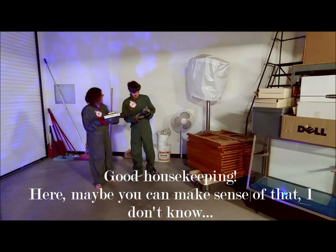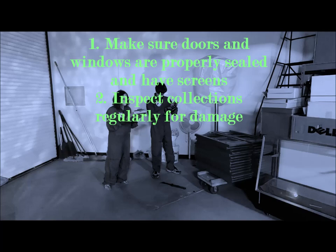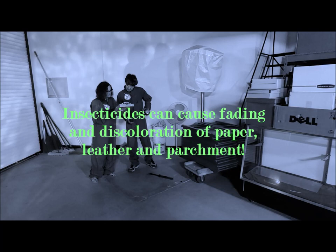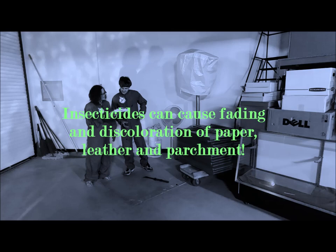Good housekeeping — making sure doors and windows are sealed, inspect collections regularly for damage. If you suspect an infestation, use sticky traps. No insecticides — bad mojo for archives, as they can cause fading and discoloration of the paper, letters, and parchment. Be careful with fresh flowers and plants; inspect them closely before bringing them into your collections.